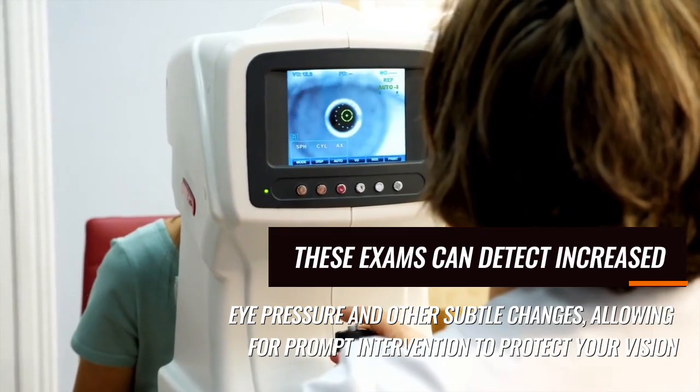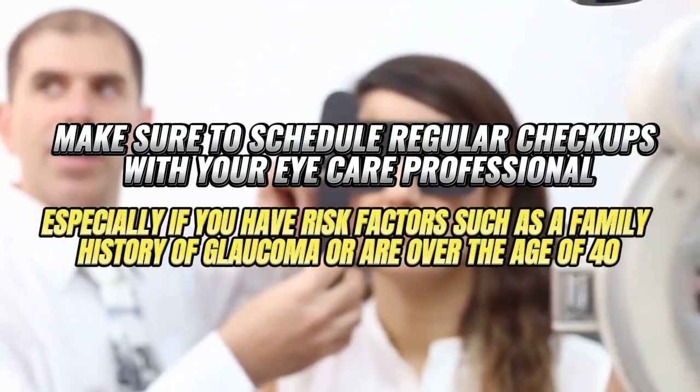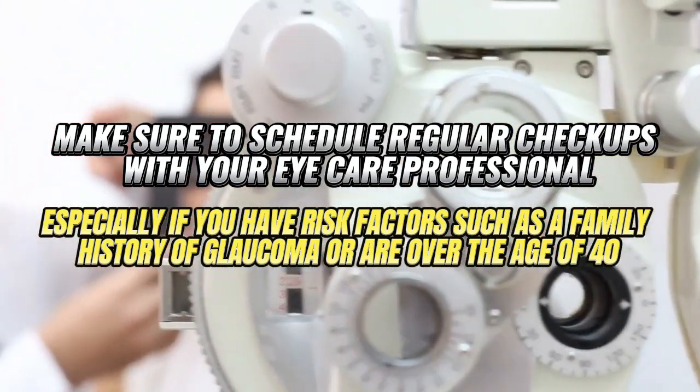Regular eye exams allow for prompt intervention to protect your vision. Make sure to schedule regular checkups with your eye care professional, especially if you have risk factors such as a family history of glaucoma or are over the age of 40.